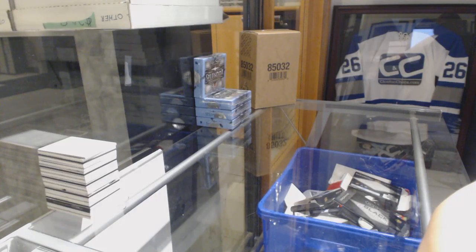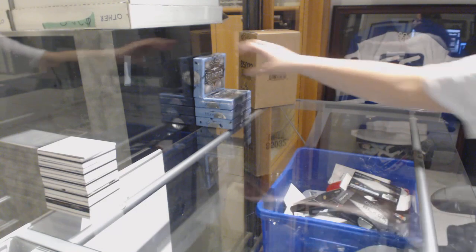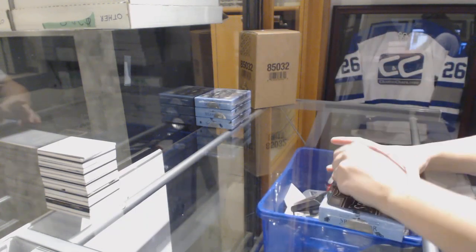Starting off C and C group break 89.43, we've got the 2017-18 Upper Deck Splendor 4-box break. Best of luck everybody.